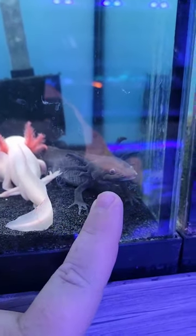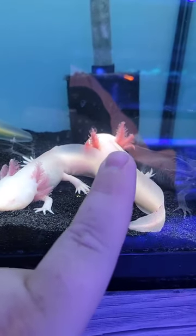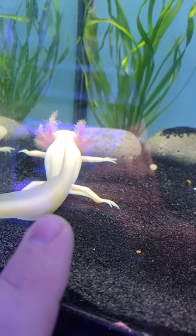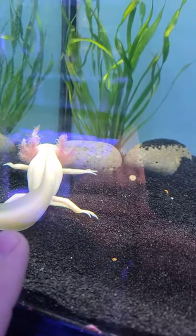We got in melanoid axolotls, albino lucies with a beautiful pearly white and those beautiful red gills, and some GFP axolotls. These guys will actually glow a really cool fluorescent green under certain blue LED lights. Super, super cool.